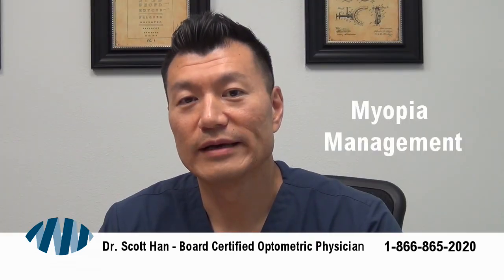Starting myopia control young obviously works better compared to starting it later. The FDA-approved age is between 8 and 12 in order to start the treatments. You will continue the treatments until your eyes are stable, which generally is when you are an adult. Women's eyes tend to stabilize a little bit sooner, maybe the 18–20 range, and for men in the early 20s the vision should stabilize. At that point you can transition into normal regular contacts, but for the rest of your childhood you would wear special contacts to slow myopia progression.